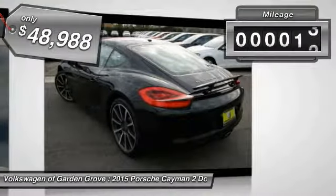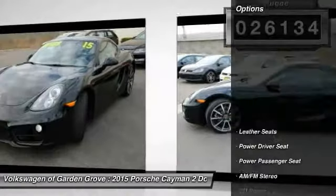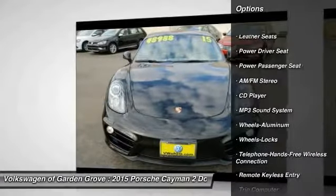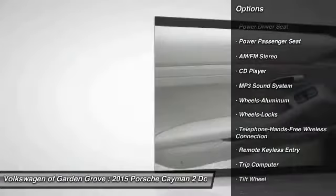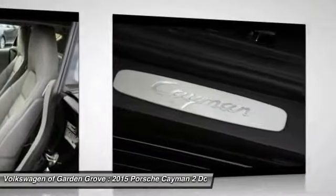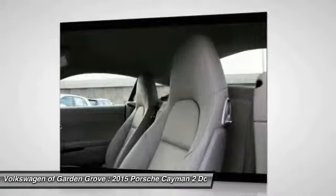This vehicle has less than 30,000 miles. Here are some of this vehicle's great options: power passenger seat, anti-lock braking system, traction control, Bluetooth wireless data link for hands-free phone, air conditioning, HomeLink garage door opener, power steering, cruise control, aluminum wheels, and floor mats.